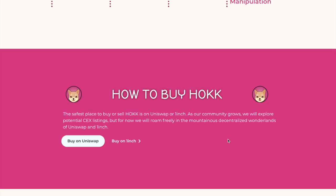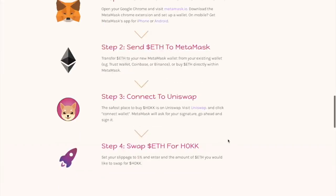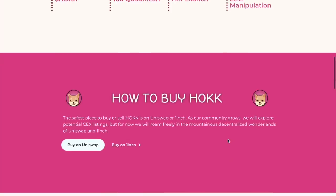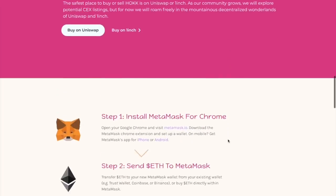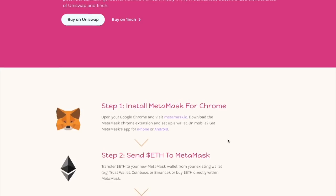The safest place to buy or sell HAWK is on Uniswap. I will tell you how to precisely buy HAWK using Uniswap. First, you need to install MetaMask for Chrome — it's a browser extension. Visit metamask.io, download it, and set up your wallet.